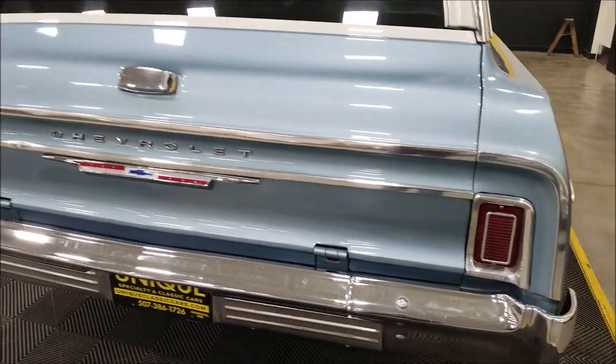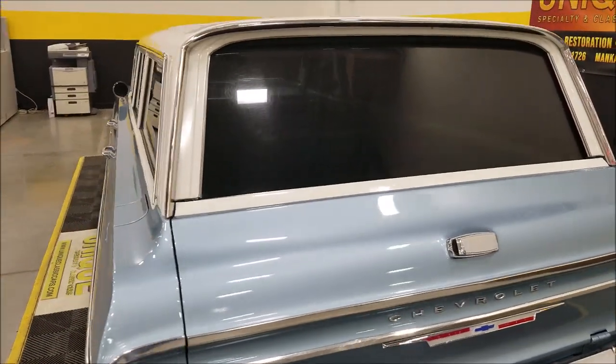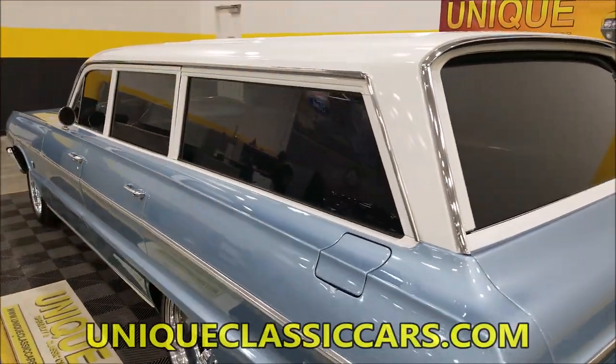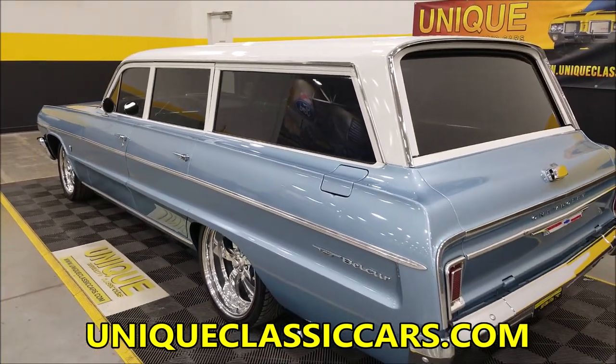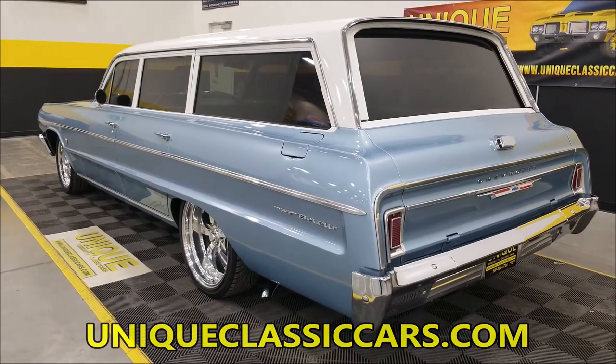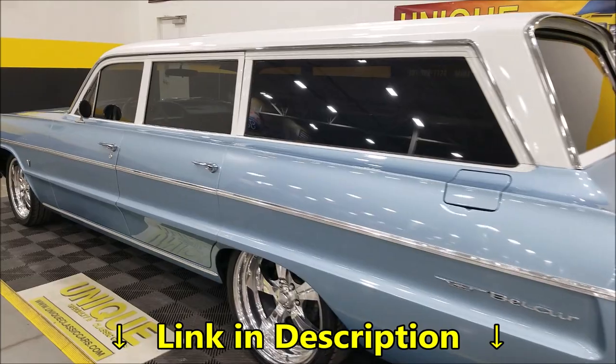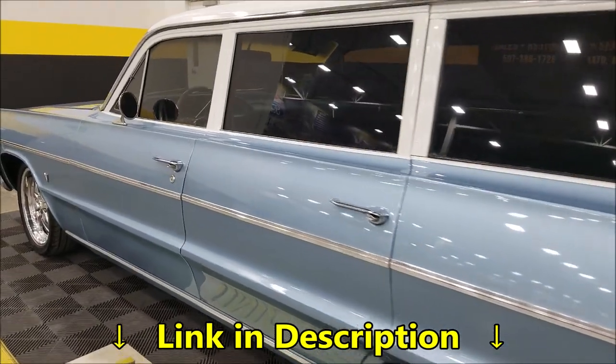You get a chance to see the rear brightwork and chrome. Of course, that rear window will roll down. There are pictures of all of that at Unique Classic Cars' website, UniqueClassicCars.com — just click on the link down below this video in the description and it'll take you right there.